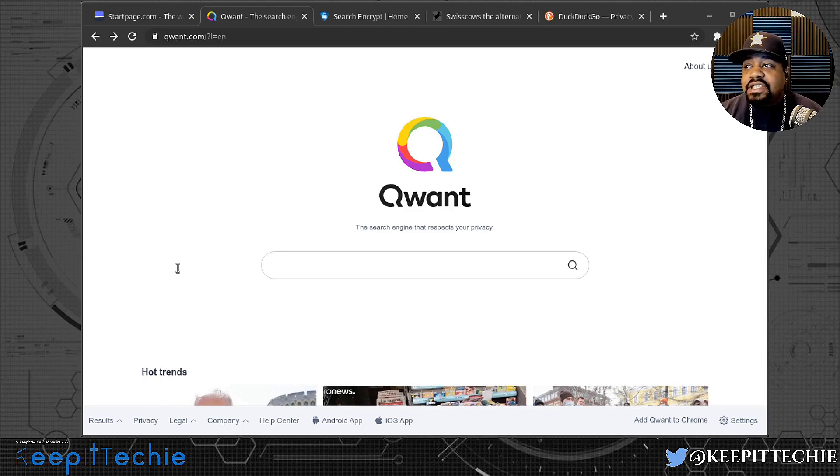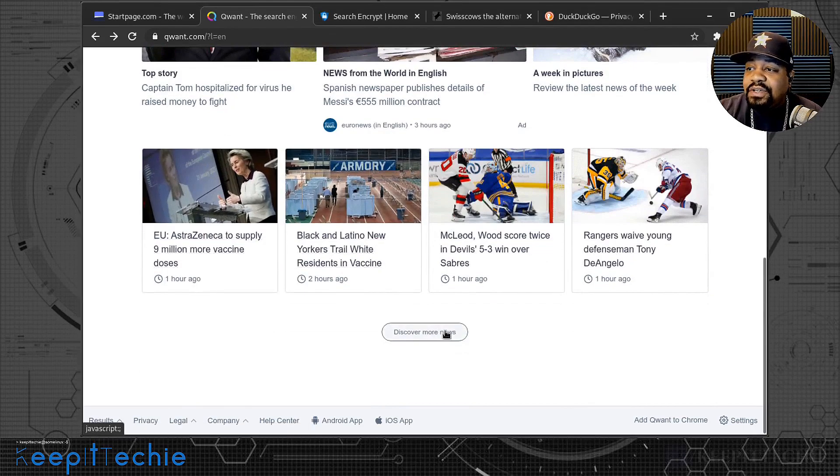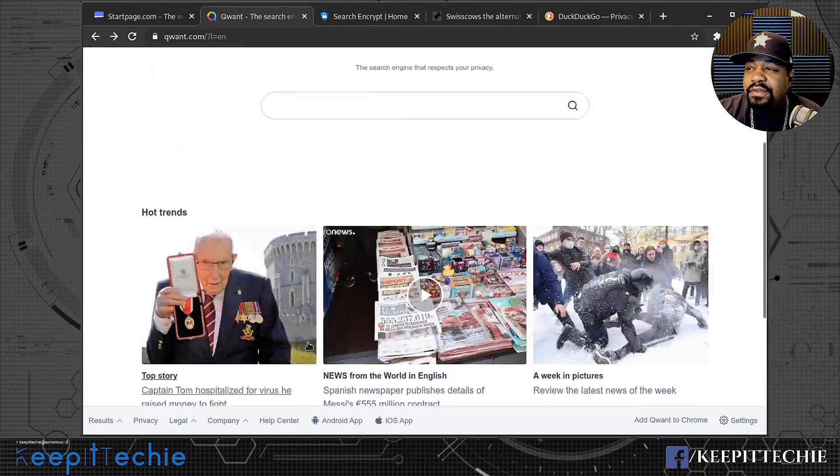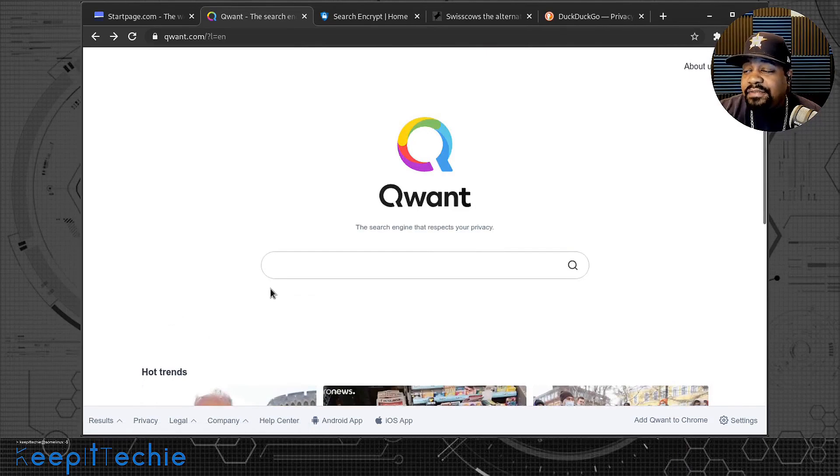With Qwant, based on keywords, tag words, and basic SEO factors, it puts all websites on an equal footing. One thing about this search engine — it's based out of Europe. On the front page it has trending topics, and you can search for news and discover more content. It may show a lot of European news at first, but it provides results from all over the world just like any other search engine. You can also add this one to Chrome as a default search engine.